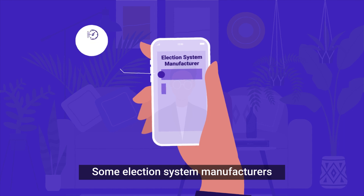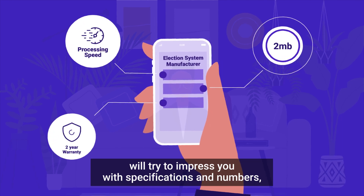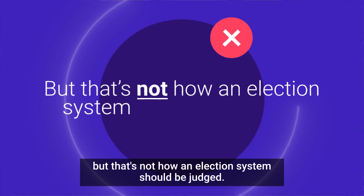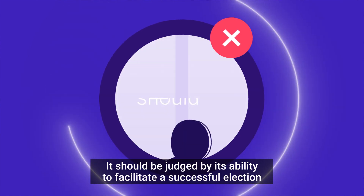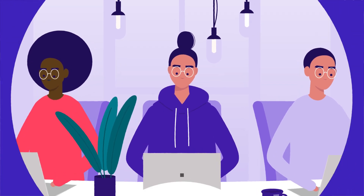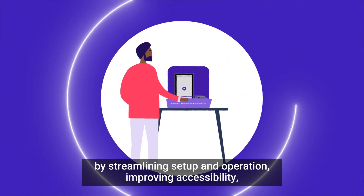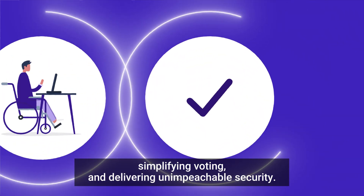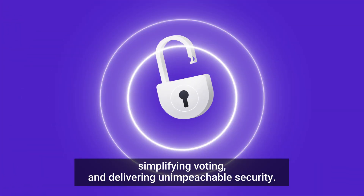Some election system manufacturers will try to impress you with specifications and numbers. But that's not how an election system should be judged. It should be judged by its ability to facilitate a successful election by streamlining setup and operation, improving accessibility, simplifying voting, and delivering unimpeachable security.